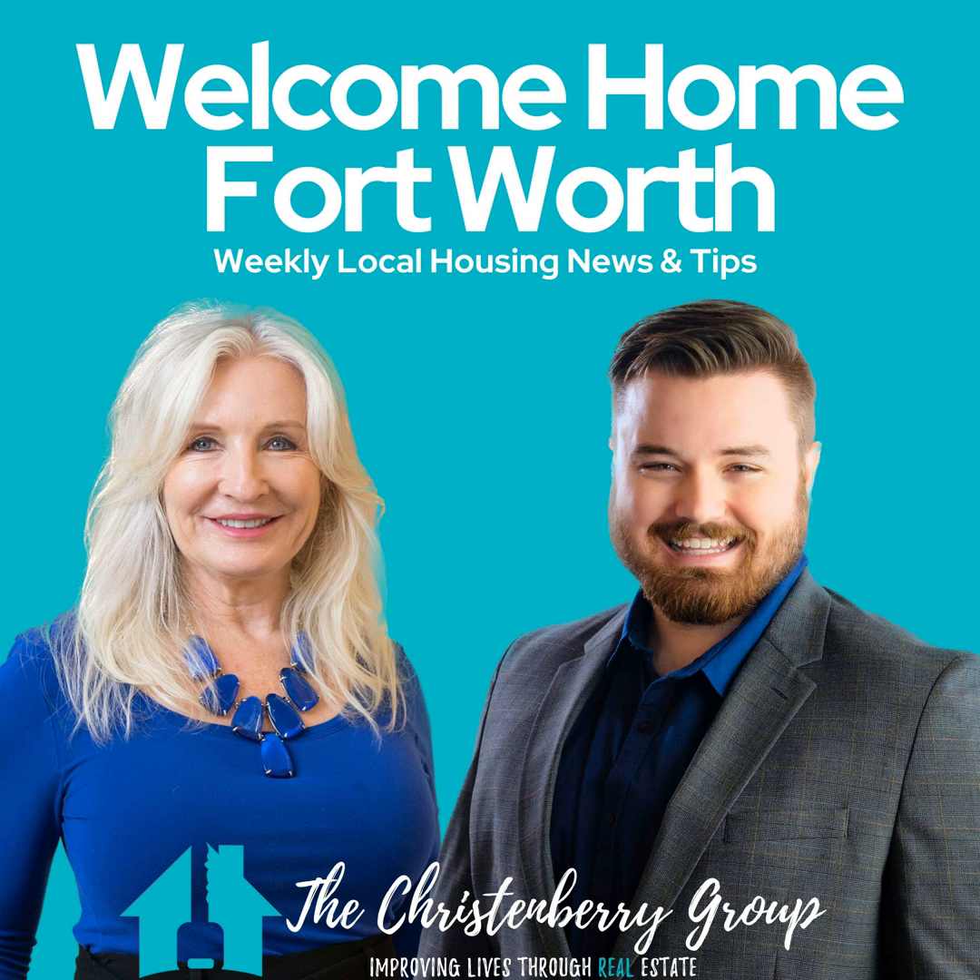Hey, welcome back to our podcast, your go-to source for all things real estate and lifestyle in the heart of Fort Worth, Texas. I'm Jackson Christian-Berry. And I'm Jean Christian-Berry. And together, we're here to guide you through the vibrant world of Fort Worth and surrounding suburb living. We believe in creating a community where everyone feels at home, and that's why we're committed to bringing you honest, expert advice in a fun and friendly way.